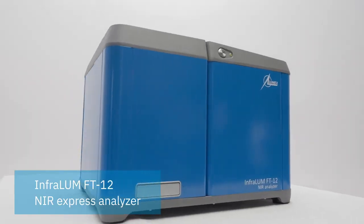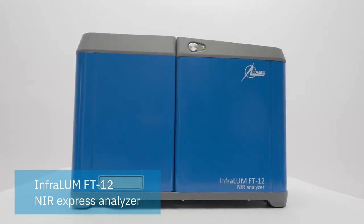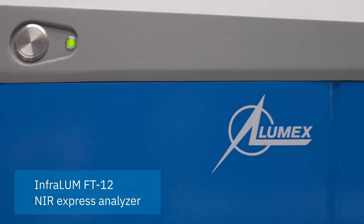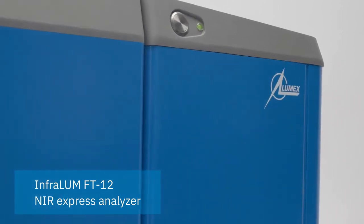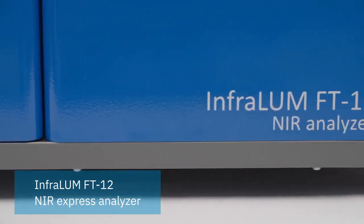Imagine getting better quality end products and fewer costly out-of-spec batches. It is now possible with laboratory level testing right at your processing site using an Infralume FT12 Express Analyzer.